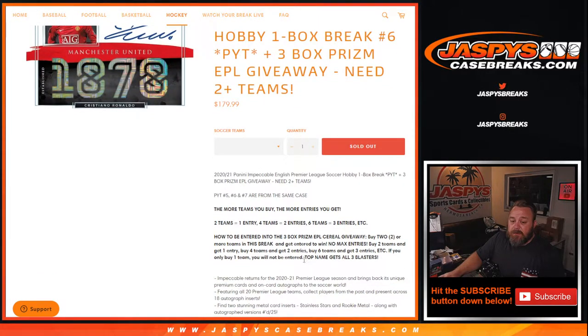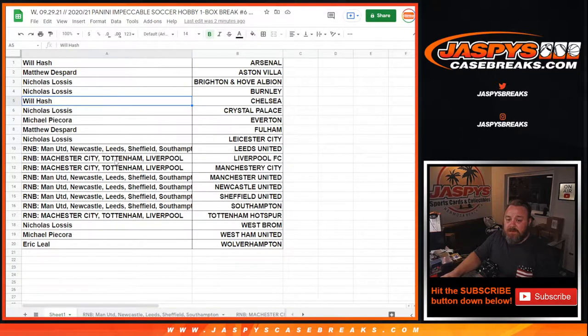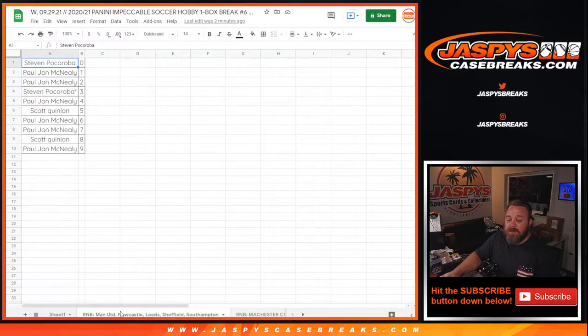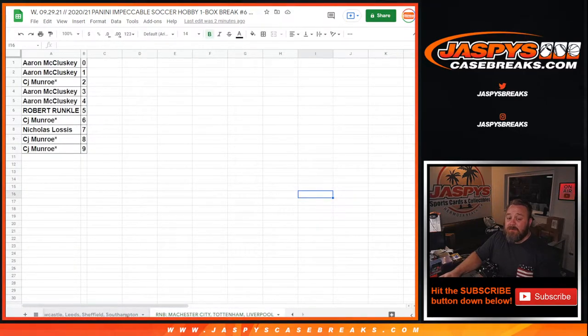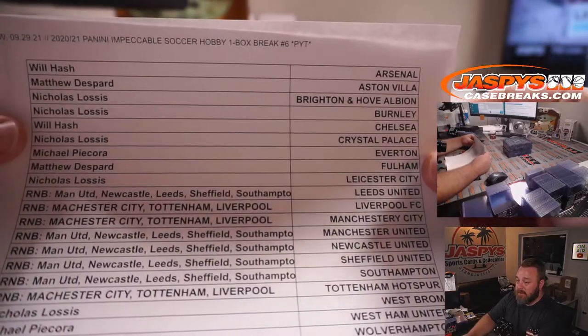Here is the list of customers and their respective clubs, from Will and Arsenal down to Eric and Wolverhampton. You'll see two different random number blocks: Man City, Tottenham, Liverpool, and Man United, Newcastle, Leeds, Sheffield, and Southampton. Zero gets any and all redemptions for those teams in the random number block, even known one-of-one redemptions, while the one spot gets any live in-person one-of-ones. Thanks to everybody for getting in on this.